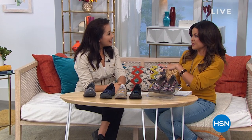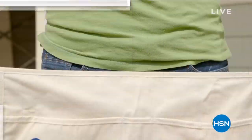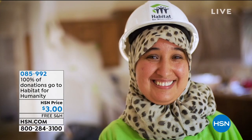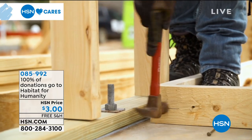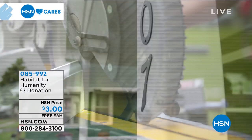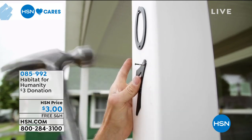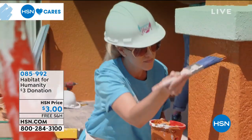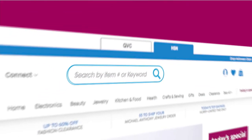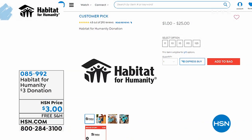Since 2011, HSN Cares has partnered with Habitat for Humanity to help empower women to build stability and independence. You can help by donating using the number on screen. 100% of your donation through HSN Cares goes directly to supporting Habitat for Humanity. Options are $1, $3, $5, or $25 — whatever speaks to you. Search HSN Cares on HSN.com for more info.